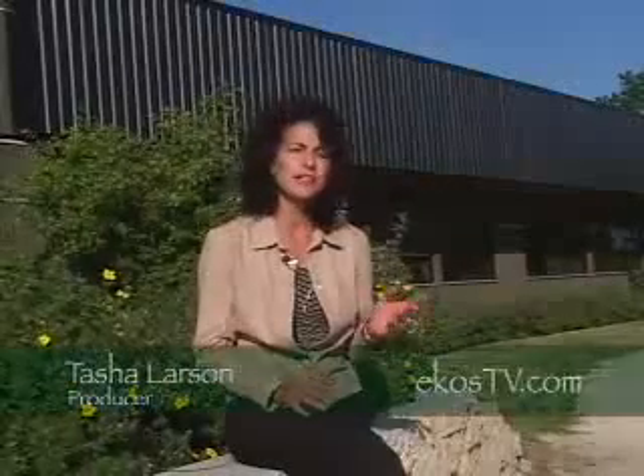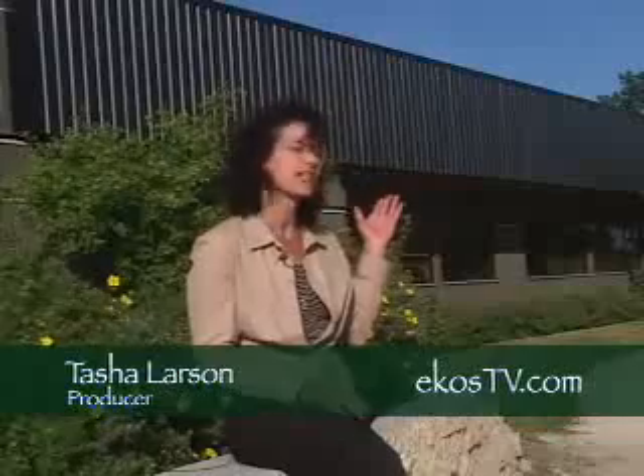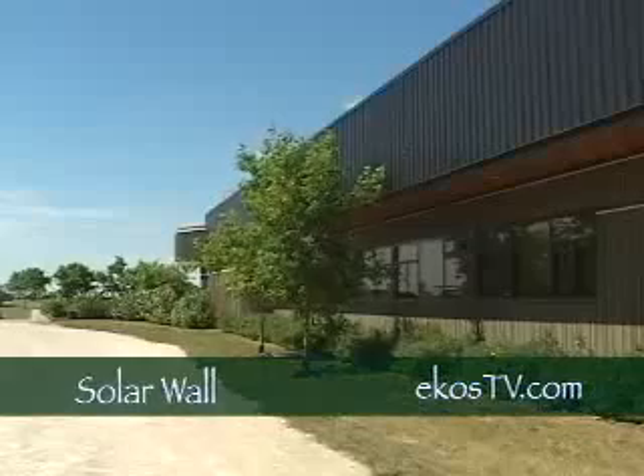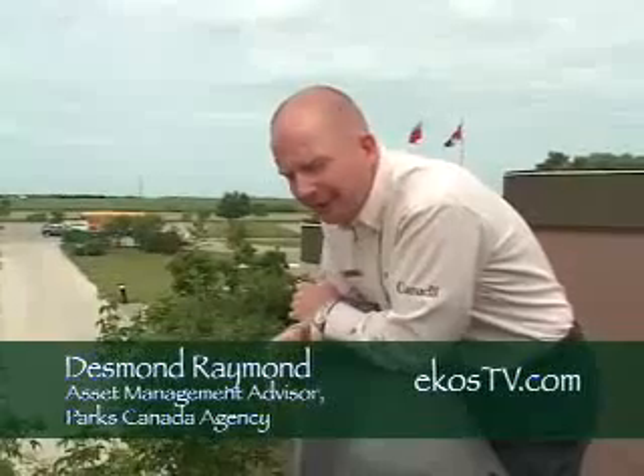At Lower Fort Garry, greenhouse gas emissions have been reduced by 10 tonnes a year through the simple installation of a solar wall on the Visitor Reception Centre. This is a very simple technology that we've installed, but it's absolutely great for reducing greenhouse gases and energy consumption in the building.